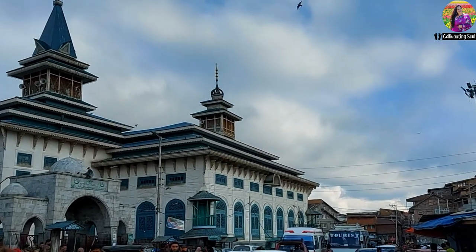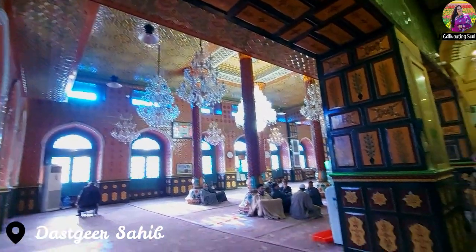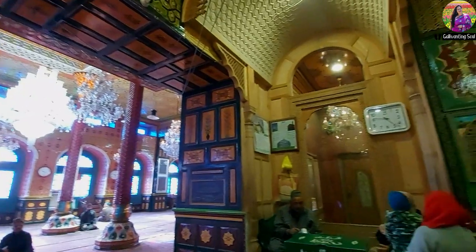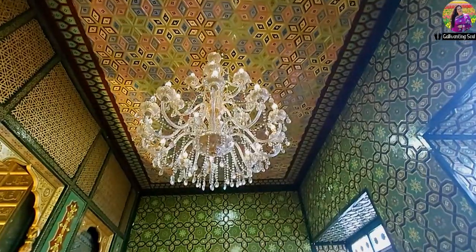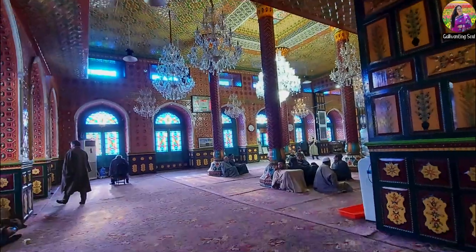In the center of Khaniyar, surrounded by a large market, lies Dasgir Sahib, a 200-year-old shrine. This shrine was badly damaged in a fire on 25th June 2012. The relics of a saint located inside a fireproof vault were not damaged. The shrine has, however, been restored to its original state and glorious interiors.